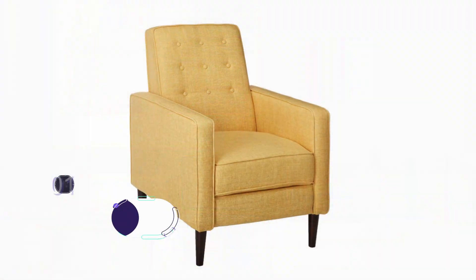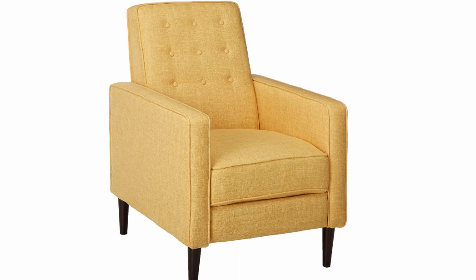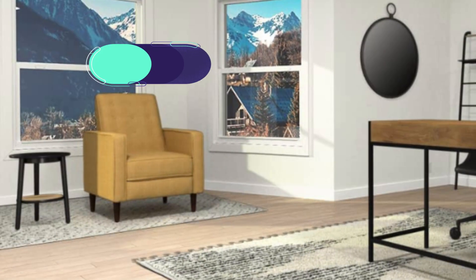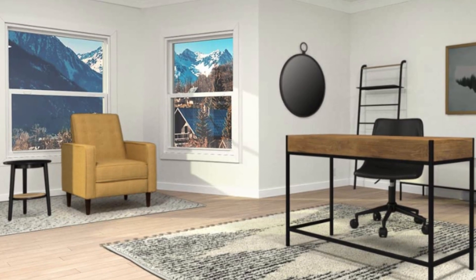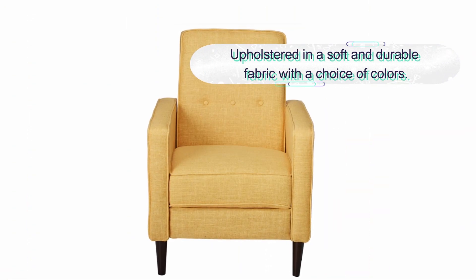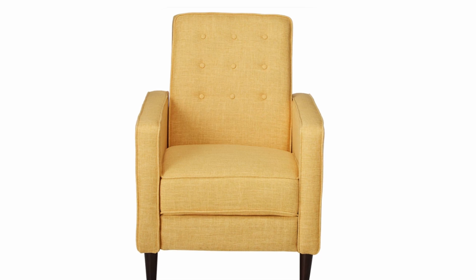Number one: Christopher Knight Home Mason Mid-Century Modern tufted back recliner. This stylish and comfortable addition to any living room features a tufted backrest and padded armrests for ultimate comfort. The chair is upholstered in a durable linen fabric and sits on a sturdy wooden frame. It has a smooth reclining mechanism that allows you to kick back and relax at the touch of a button. The mid-century modern design will complement any decor and add a touch of elegance to your living space.